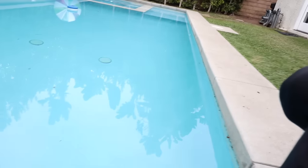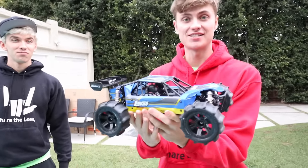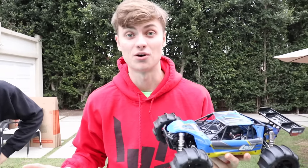And guess what? I'm cranking the heat right now — I'm trying to get to 104 degrees. It's getting there, oh it's so warm, getting a lot warmer. It's going to be like a hot tub. I'm getting this car all set up and ready because I want to see if I can drive it on top of the water without sinking.